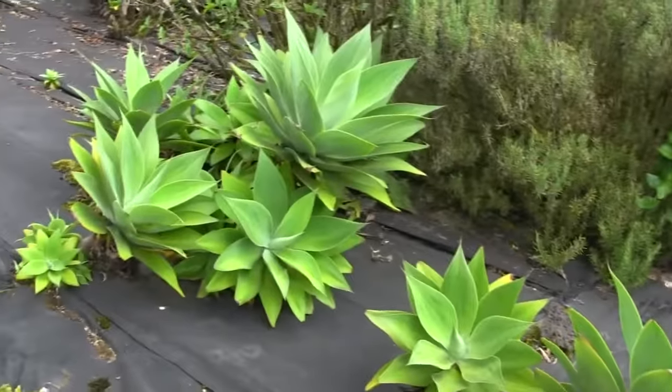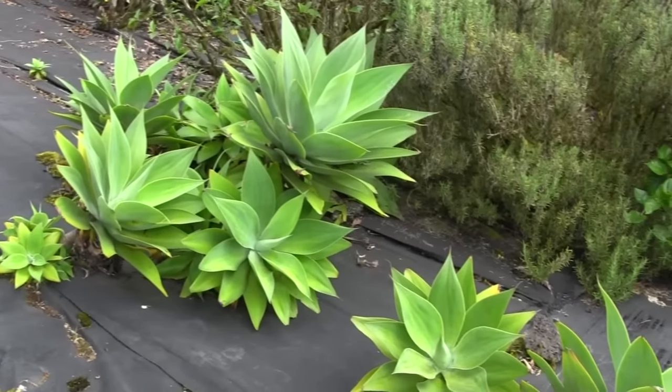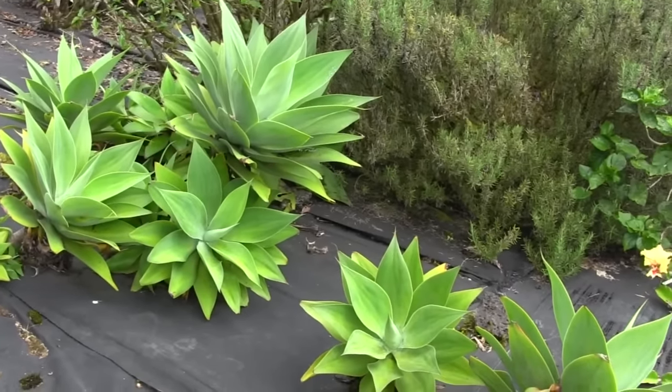Over here is another big group of the agaves. This is a soft leaf agave — no points. It's a pretty friendly plant.